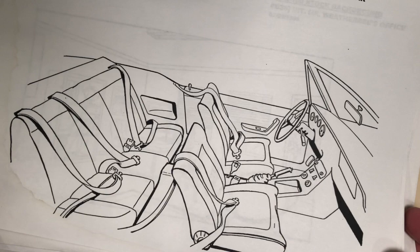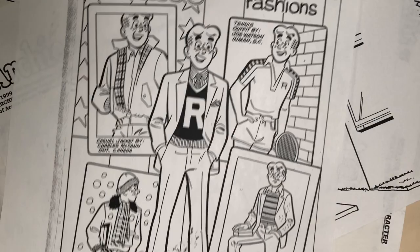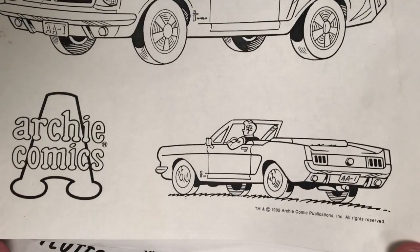Here is Reggie's refrigerator — how specific is that! There is the seat belt in Archie's car. Lots of props again. Archie's car interior. There's Mr. Weatherby's office — I would use this in all the stories. This is a fashion page from the regular Archie comics, the exterior of Riverdale High, the doors. This is Archie's Mustang from the regular comics — reference given to me.